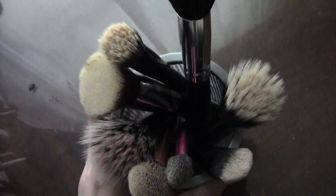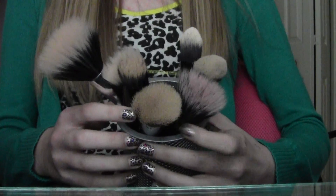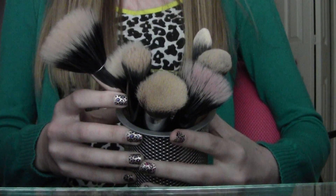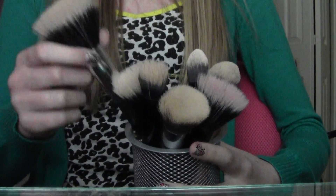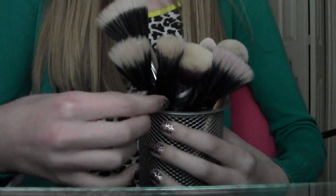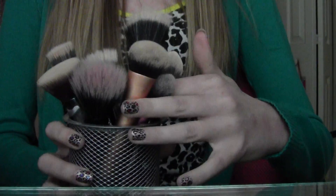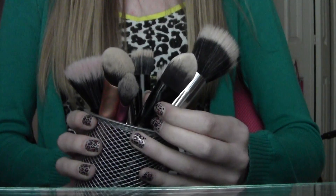These brushes are kept in a little container from Walmart, and this is all of my white-haired brushes — stippling brushes and foundation brushes, but there is one powder brush in here. Just the same brands as the other container. I have some stippling brushes from Coastal Scents, Elf, London Soho, Elf, and my Sigma F80.